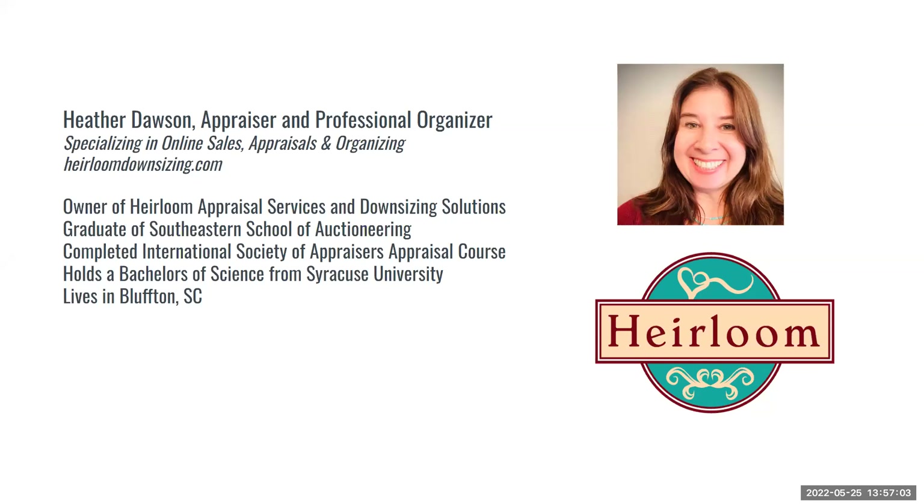Thank you so much, Heather, for putting this presentation together, and thank you all for attending and asking such great questions. To those who registered through our Zoom link, we will be sending out a recap email that includes some key takeaways from the webinar on a one-page document. Thanks again for joining — this concludes today's webinar. Have a wonderful day! Thank you — bye, guys!